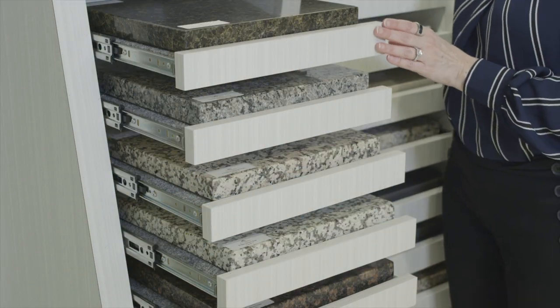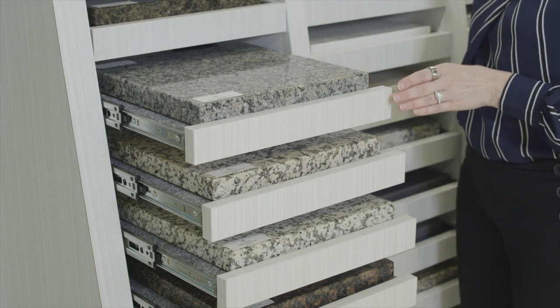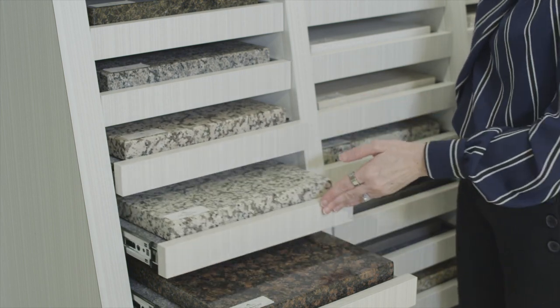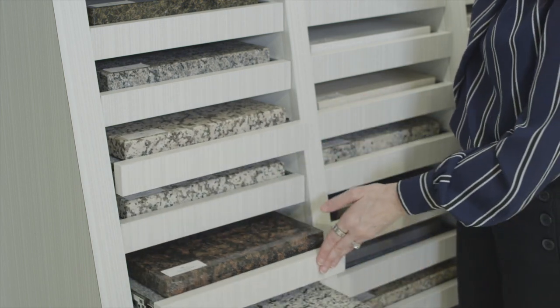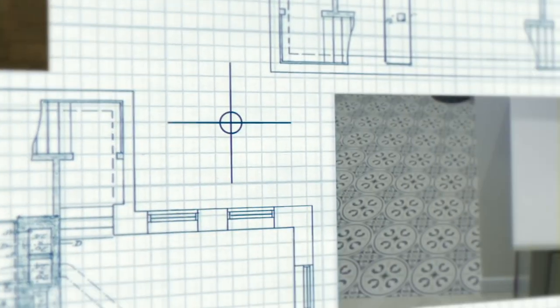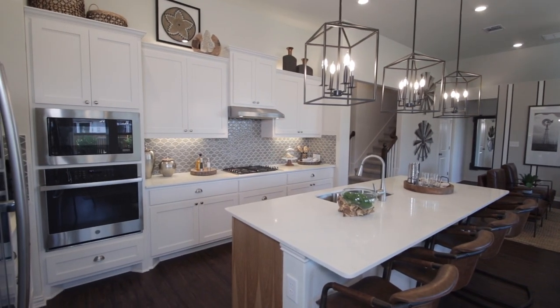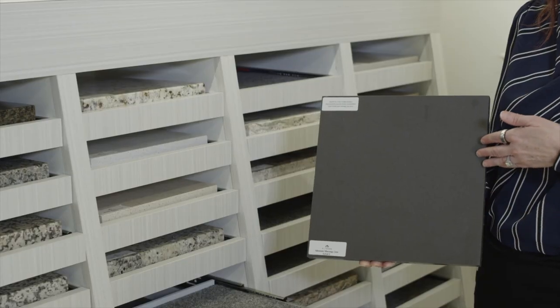Level 1 granite countertops are included in your new home at the kitchen and all bathrooms, with seven colors to choose from. Granite is a product of nature and no two pieces will look the same. This inherent quality contributes to the unique beauty of granite, making it a highly sought after material for many years. Beginning in our Level 2 countertops, we offer Silestone, which is a quartz product made from crushed stone and resin. Since it is a man-made product, the resulting appearance and variation is more predictable and popular with those who want a clean or more contemporary look. As you move up in levels, the granite countertops become more varied in color and pattern, adding to the uniqueness and character of the material.